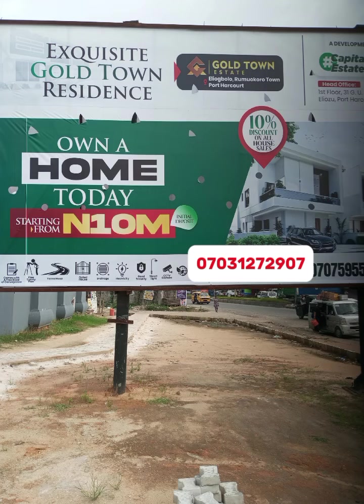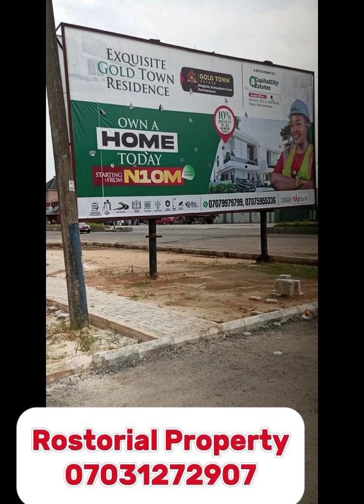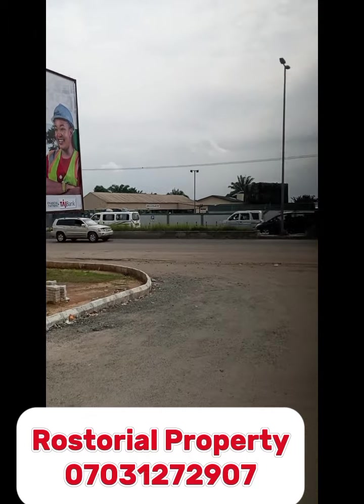Welcome to Gold Town Estate, located in Rumokoro, Port Harcourt, in the heart of Port Harcourt. This is Rumokoro, Yukoe Road.